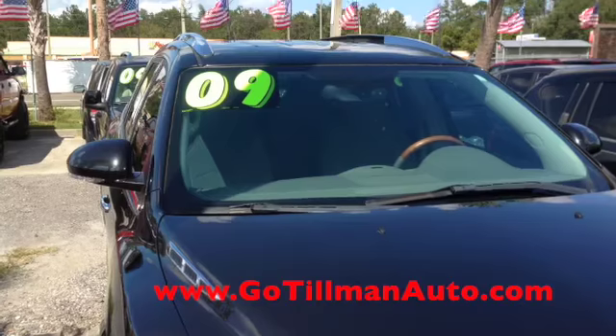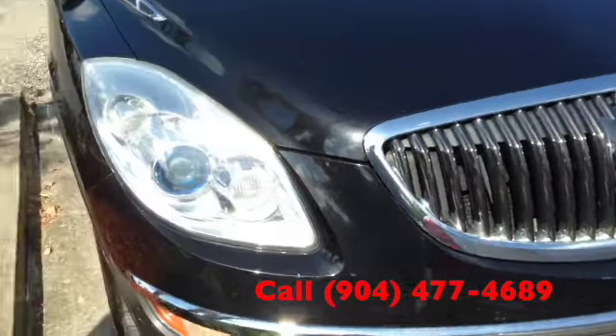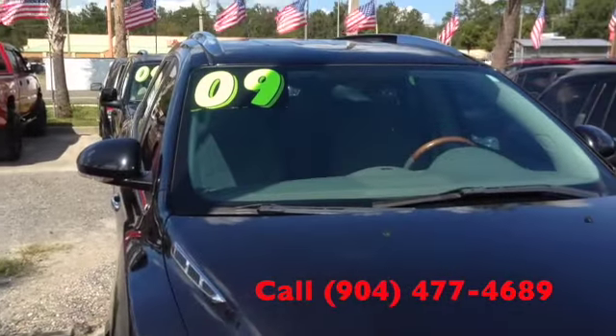Come see us at Tillman Auto. Visit our website, GoTillmanAuto.com. Give us a phone call, or come see us in person. We're open seven days a week. Hope to meet you.